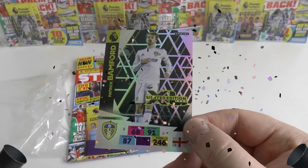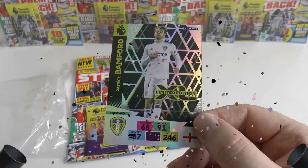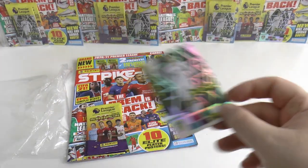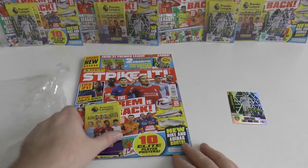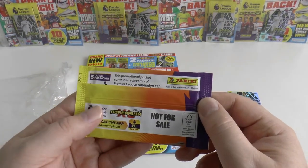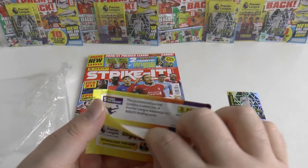But here it is — Patrick Bamford Limited Edition, the whole reason for the purchase so you can help complete your set. Very, very nice Patrick Bamford Limited card.